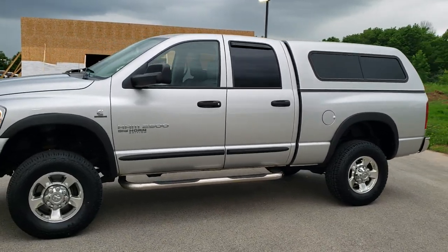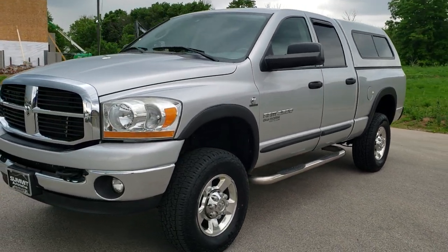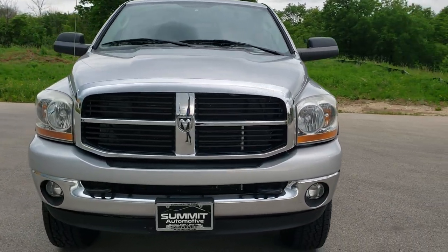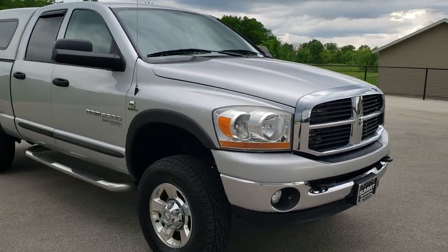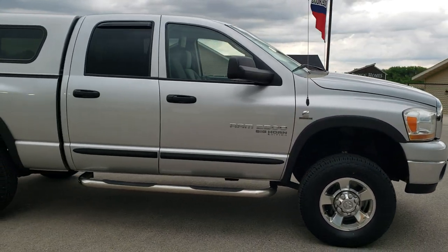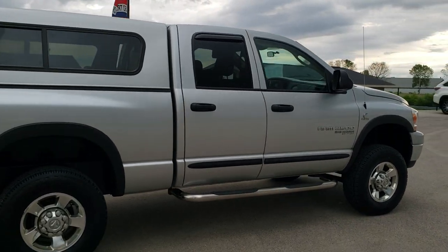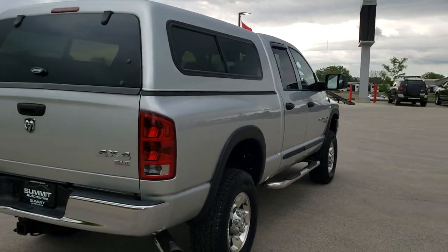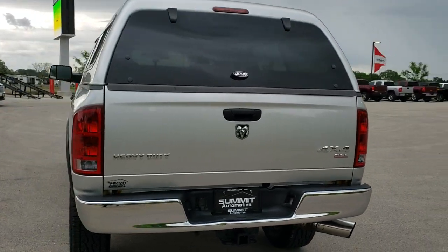This is stock number 10535A. We are here at Summit Automotive in Fond du Lac, Wisconsin — your new and used heavy duty truck and Ram headquarters. Today we are checking out this super clean 2006 Dodge Ram 2500 quad cab short box. This truck has the 5.9 liter Cummins diesel. It has been fully safetied and inspected by our service shop, has a fresh oil and filter change, all the fluids have been checked and topped off, and this truck is 100% ready to go. I think for the age and miles on it, it's in really nice condition.